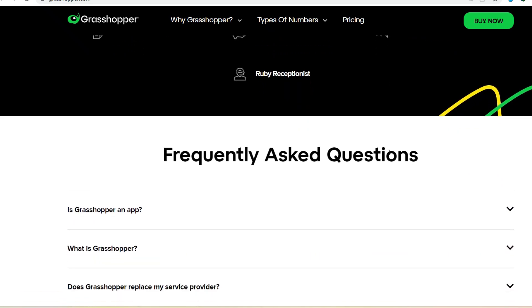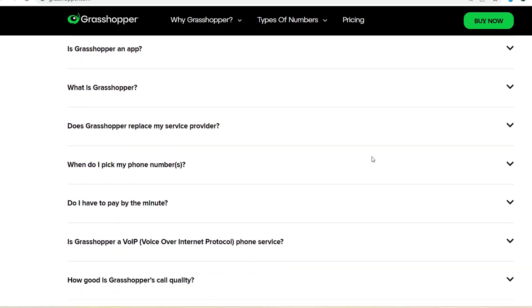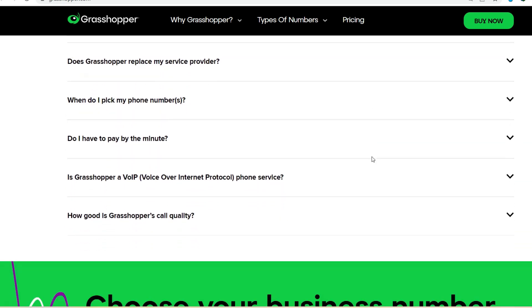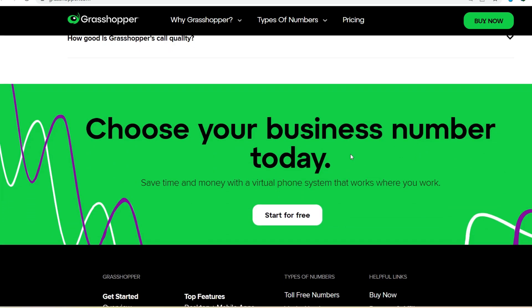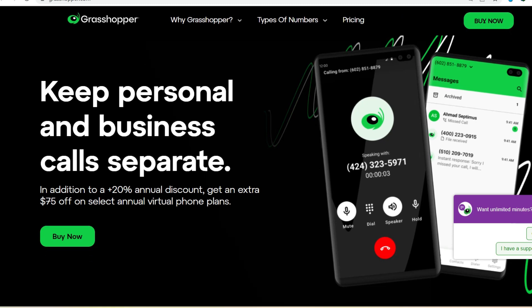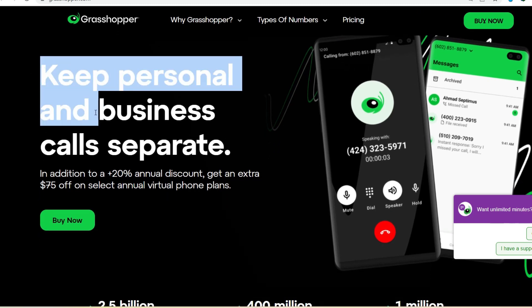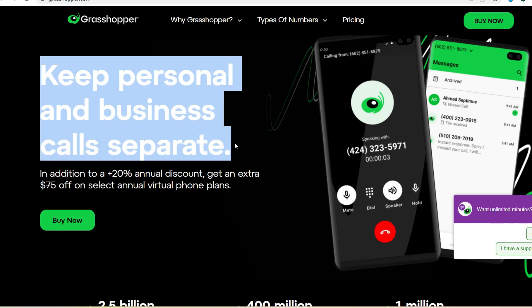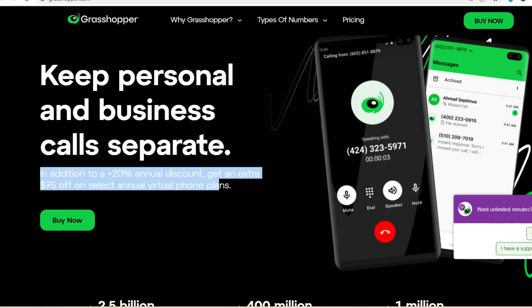So, is Grasshopper the ultimate call-transferring superhero for your business? While it can't physically leap tall buildings in a single bound, it can definitely streamline your communication and ensure you never miss an important call. Whether you're a one-person operation or a growing team, Grasshopper can help you project a professional image and create a more efficient workflow. The best part? Grasshopper is incredibly user-friendly — setting up extensions, call forwarding, and other features is a breeze, even for non-tech-savvy users. You can manage everything from their intuitive online portal or mobile app.